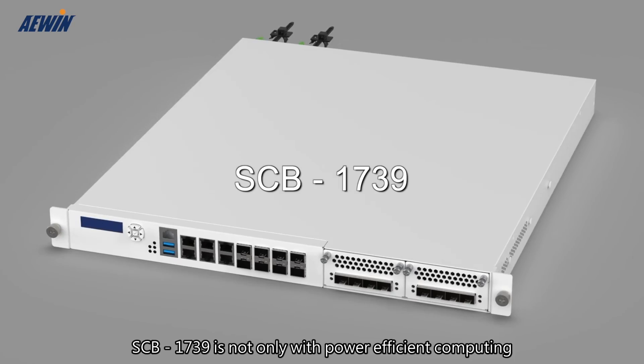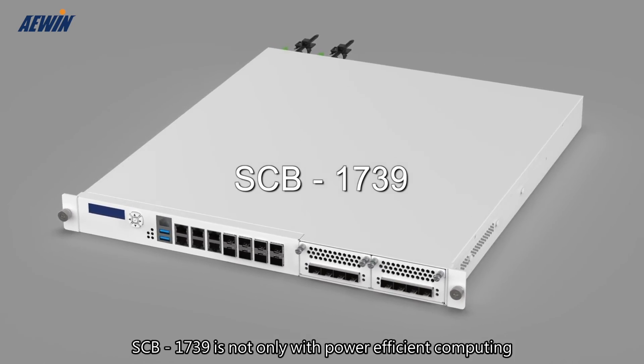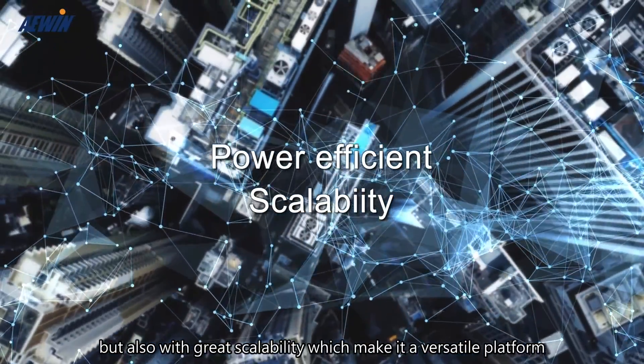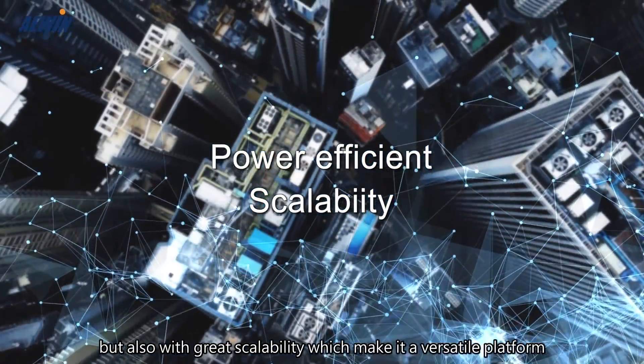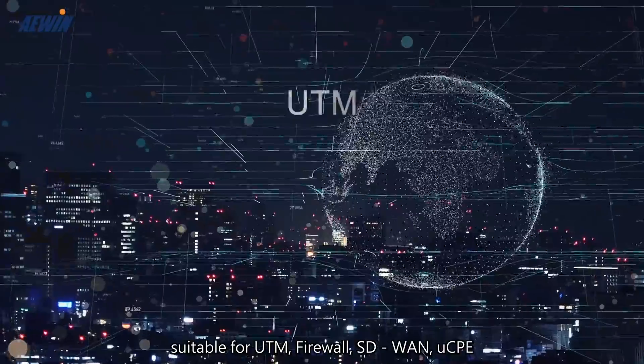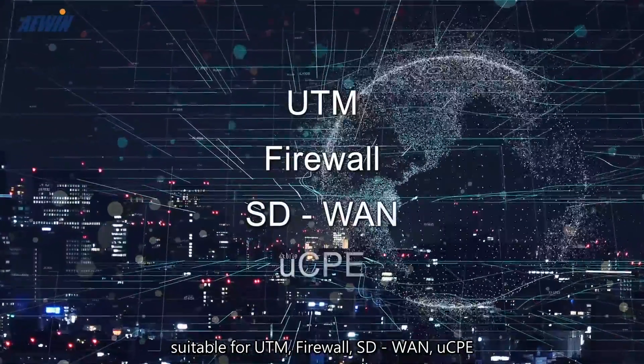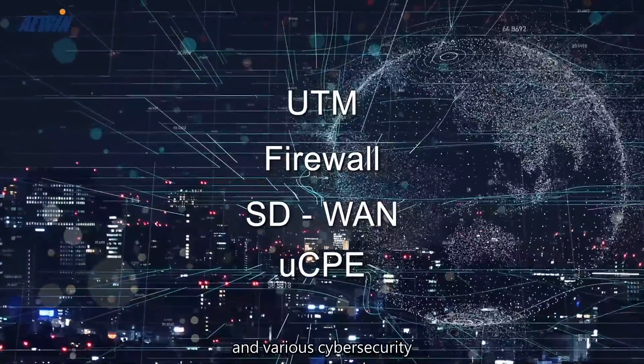SCB1739 is not only power-efficient in computing, but also offers great scalability, which makes it a versatile platform suitable for UTM, firewall, SD-WAN, uCPE, and various cybersecurity applications.